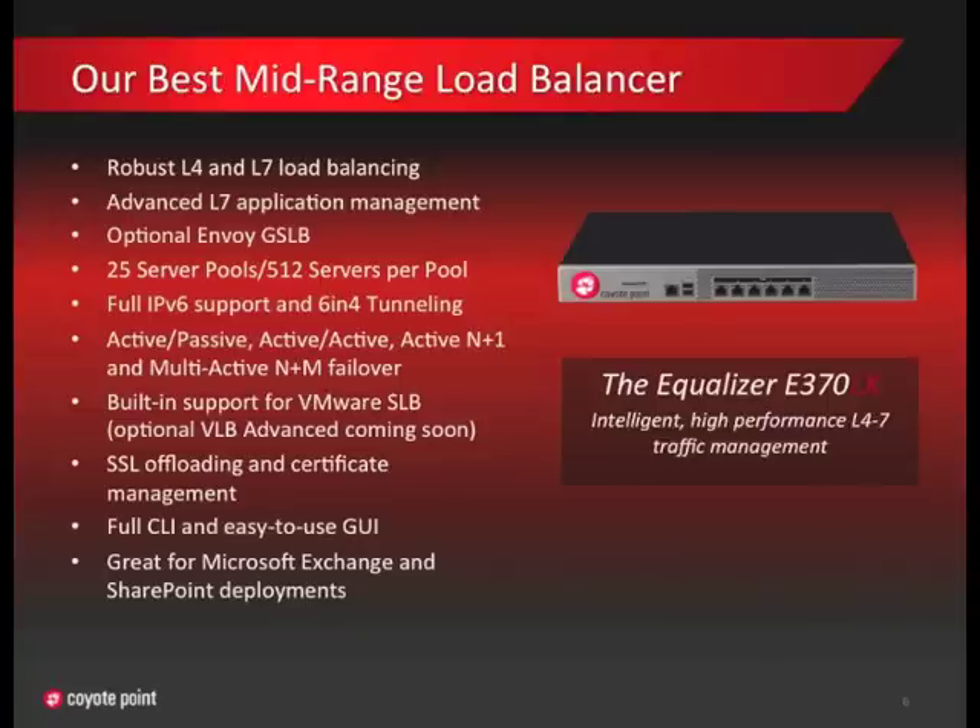Like all our other equalizers, the E370 not only is ready to support IPv6 addresses, it also supports 6-and-4 tunneling, a feature you can only find in high-end devices costing much more than the E370. Through the use of a tunnel broker, the E370 lets IPv6 users access servers on your network through the existing IPv4 network. This ensures your servers and applications are available regardless of whether the user is on an IPv4 or an IPv6 network.